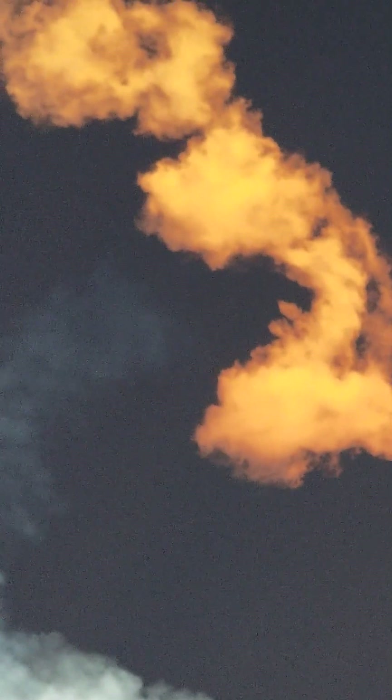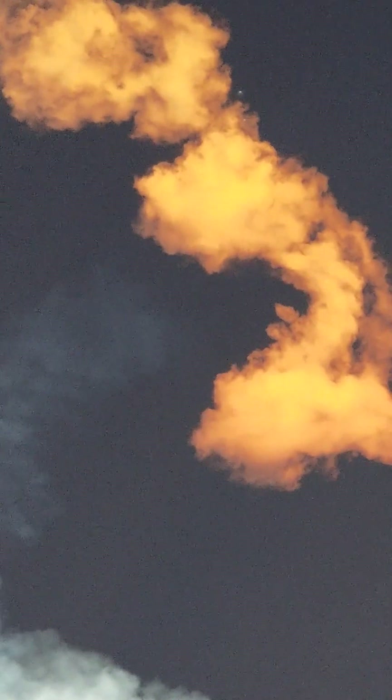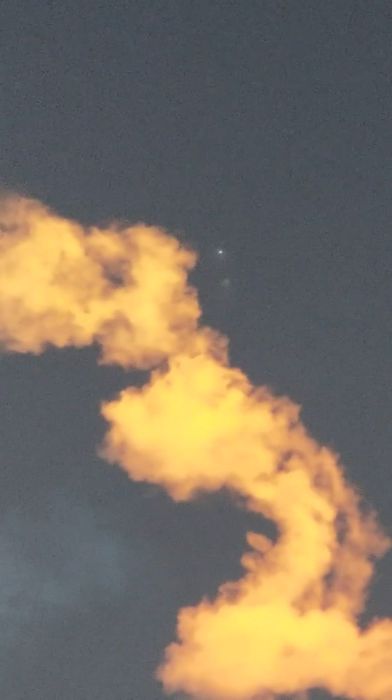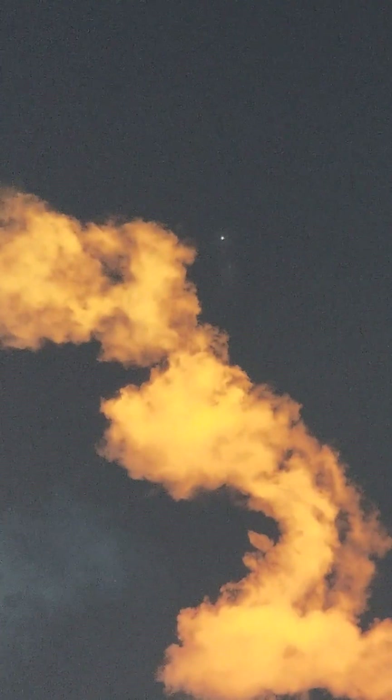We are waiting for confirmation — yeah, there it is, there it is. The sunset is lighting us up here. There they are — just to the right edge of the orange cloud. They are turning.